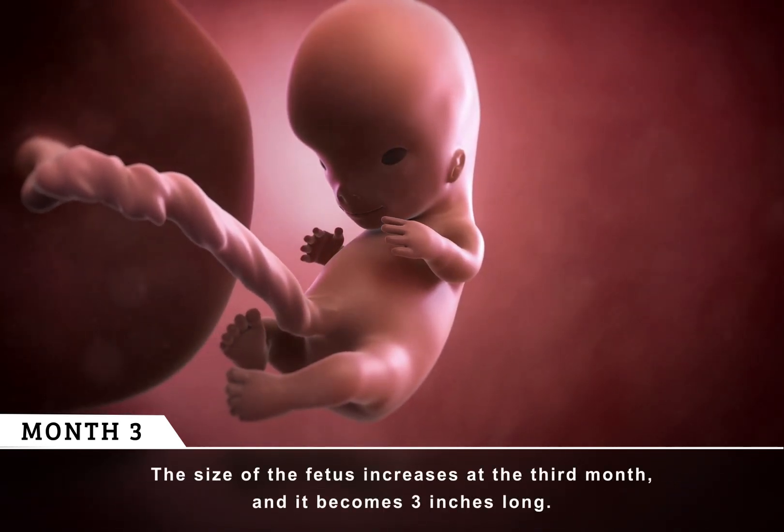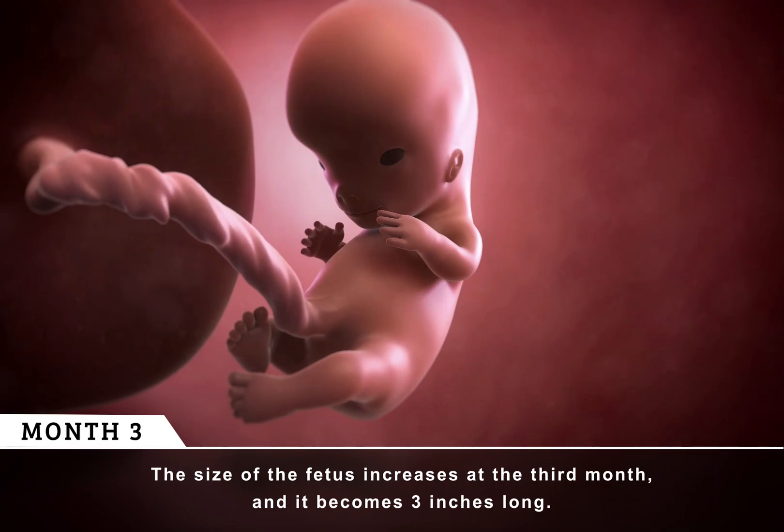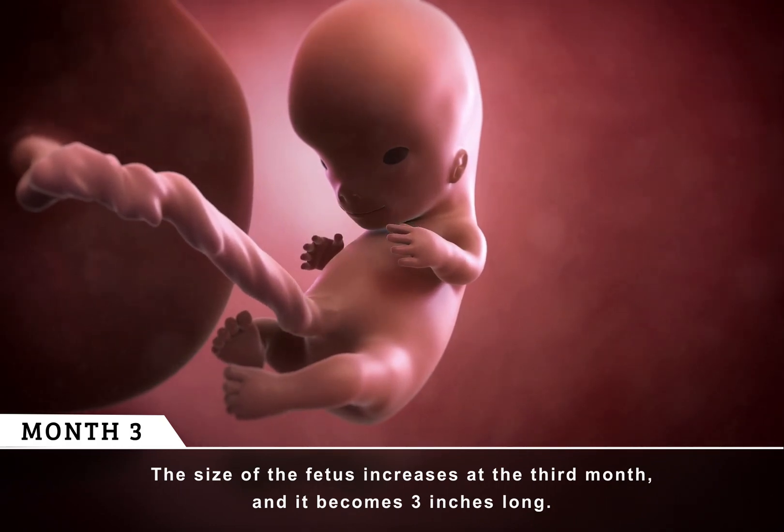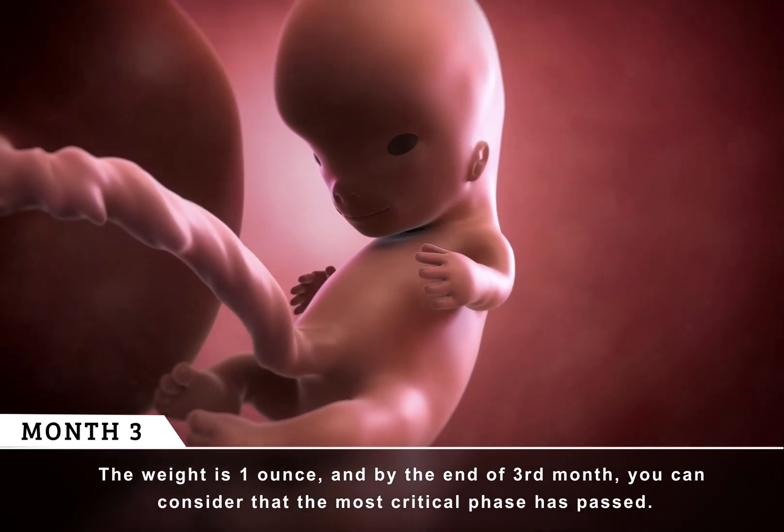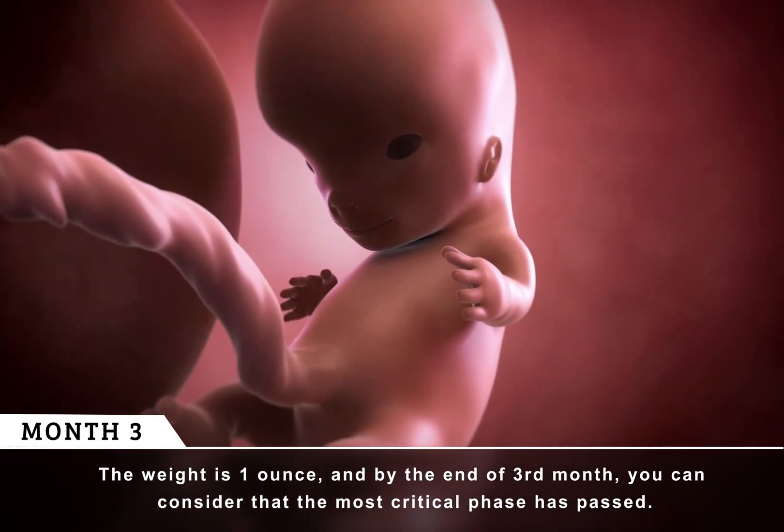The size of the fetus increases at the third month, and it becomes three inches long. The weight is one ounce, and by the end of the third month, you can consider that the most critical phase has passed.